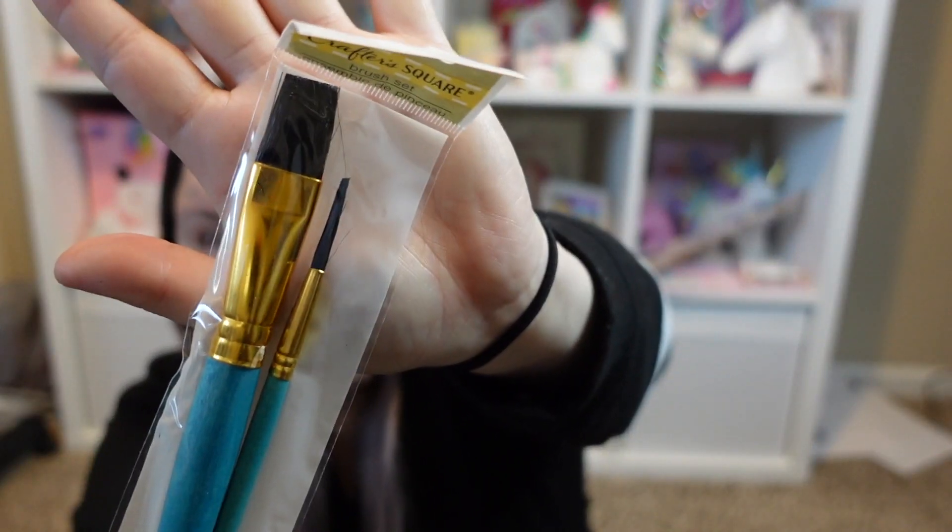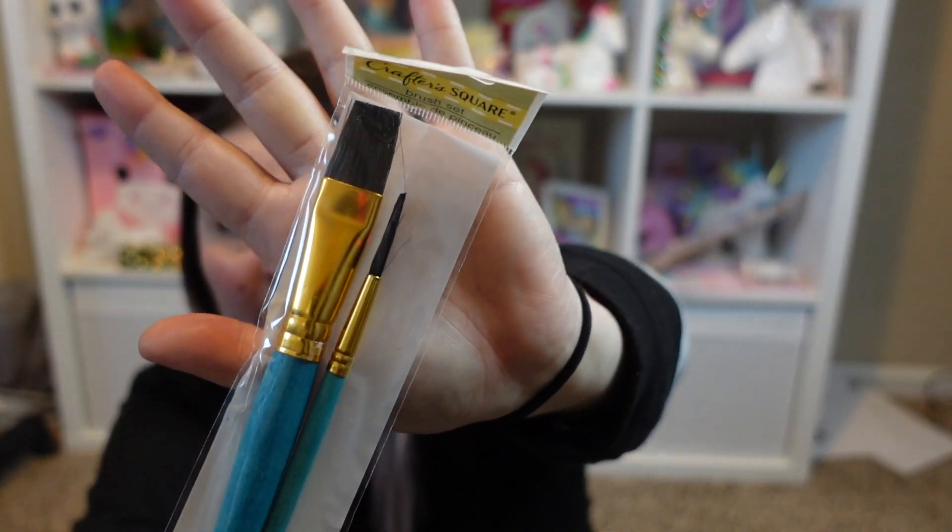I needed some paint brushes, so I got the Crafter Square brush set. You get two of them — a larger size as well as a very fine tip. I needed these for some crafting that I'm doing.